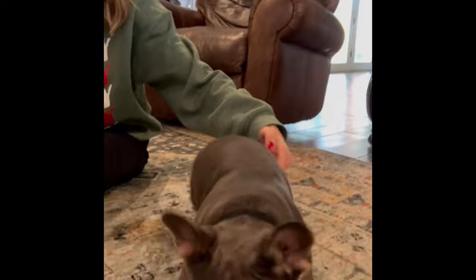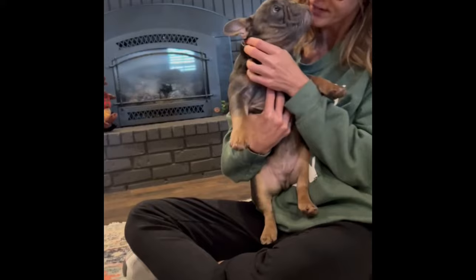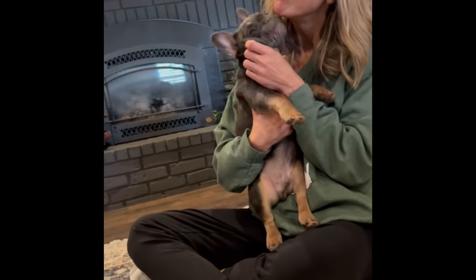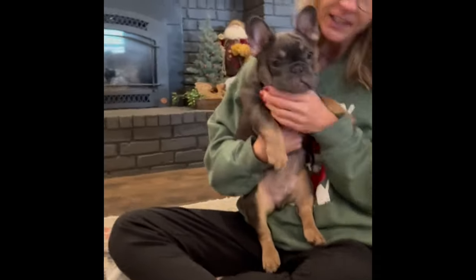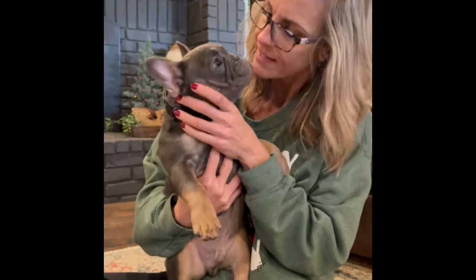There's Louis. Louis is our blue and tan. He's a fluffy carrier. He's 18 weeks old.